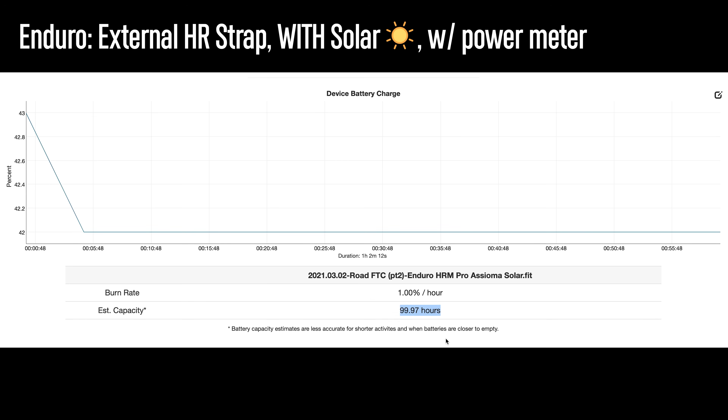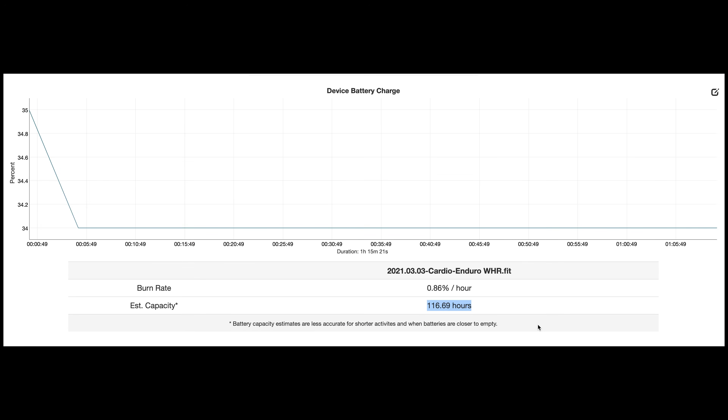I think the reason the results were even better in that test case is because I had a ton of sun on that ride. So what we can see is that pairing an external heart rate strap with the Enduro, which disables the onboard optical sensor, will actually get you even more battery life. Pairing an additional sensor beyond that doesn't seem to have any effect at all. And for indoor workouts, it barely uses any battery life at all, even while using the wrist-based optical heart rate sensor.